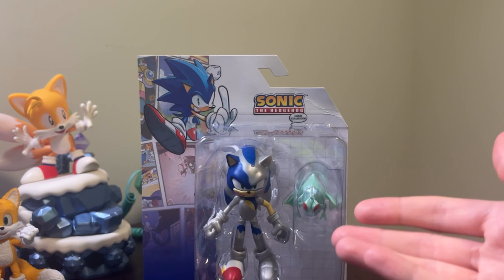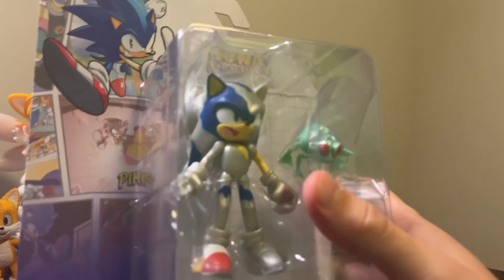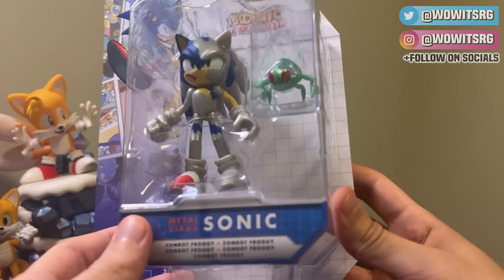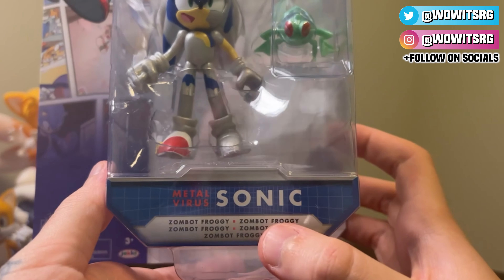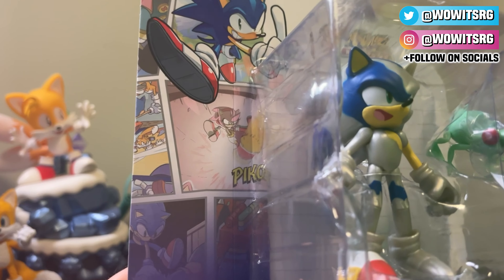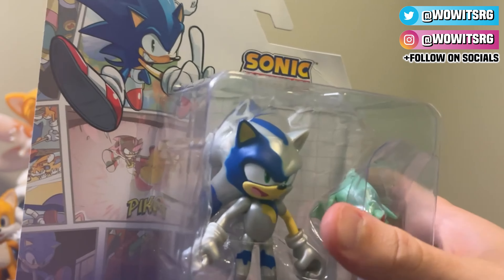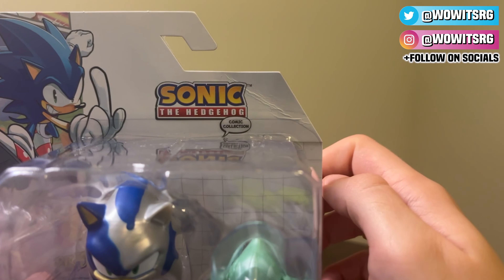Here are our guys — Froggy and Zombot Sonic. I apologize for the jankiness of this setup right now; I'm trying to improve it, but for now it is what it is. Here we have Metal Virus Sonic with Zombot Froggy. Here's a closer look at some of those panels — we have Amy with her Pico Pico hammer, we have Tails up there, and we have Sonic. Up there we have the Sonic the Hedgehog logo with the little comic collection branding.